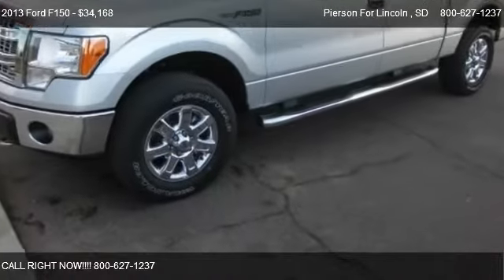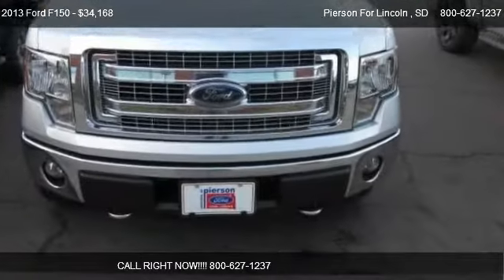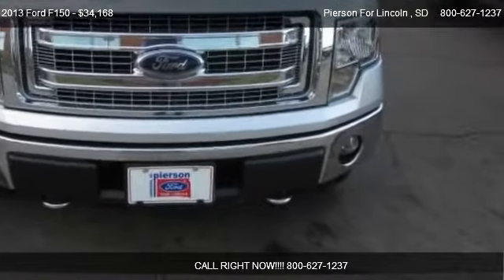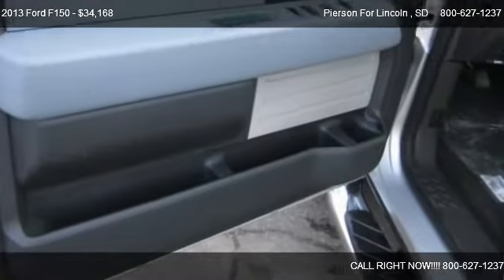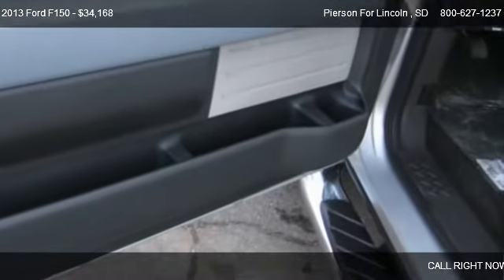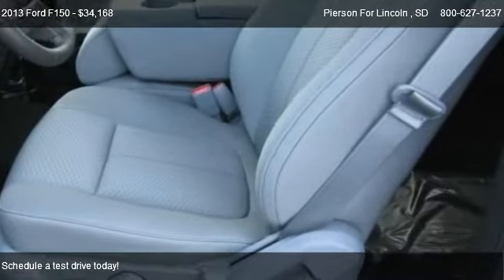This 2013 Ford F-150 is offered by Pierson Ford Lincoln, priced at $34,168. This F-150 is ready to sell.